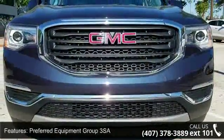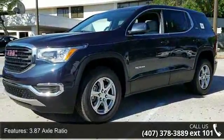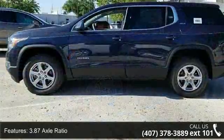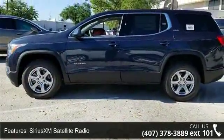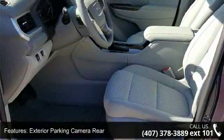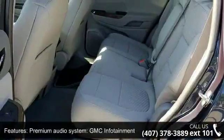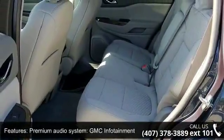This vehicle's top features include Preferred Equipment Group 3SA, 3.87 Axle Ratio, Sirius XM Satellite Radio, Exterior Parking Camera Rear, Premium Audio System, GMC Infotainment System, 4-Wheel Disc Brakes, 6 Speakers, Air Conditioning, Electronic Stability Control, and Front Bucket Seats.